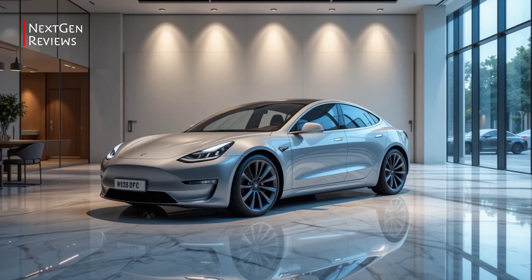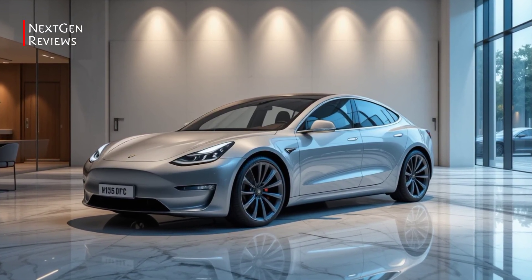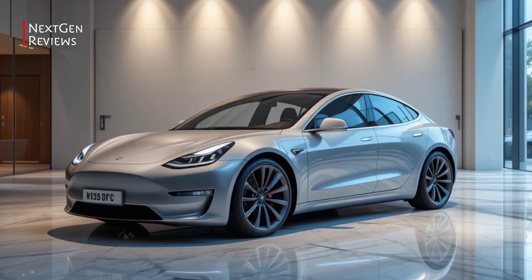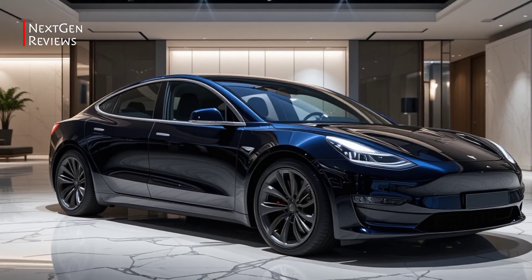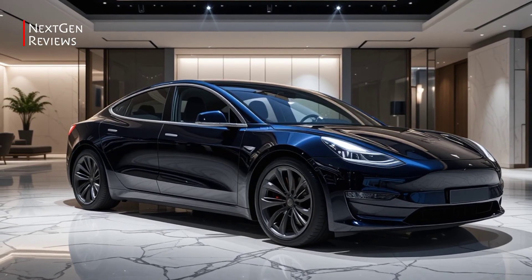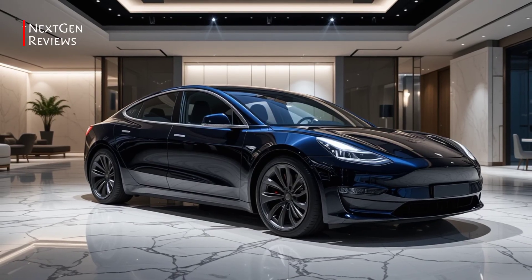Tesla's most popular car just got smarter, sleeker, and somehow even more efficient. The 2026 Model 3 is here, and it's proof that the electric revolution isn't slowing down anytime soon. Welcome to Next Gen Reviews, where we break down the latest rides with clarity, insight, and zero fluff.